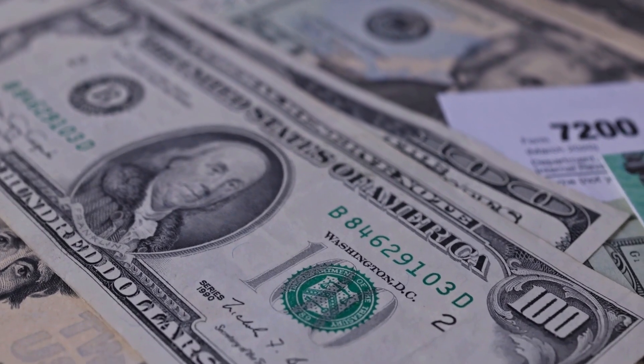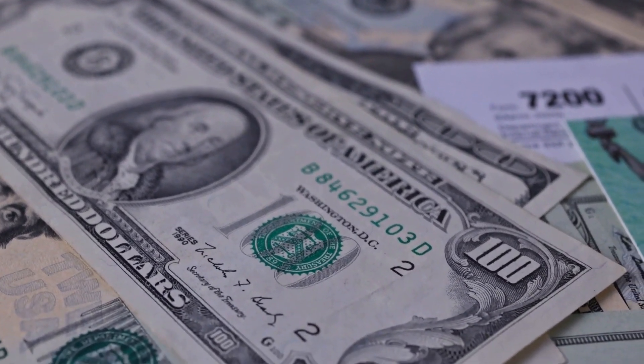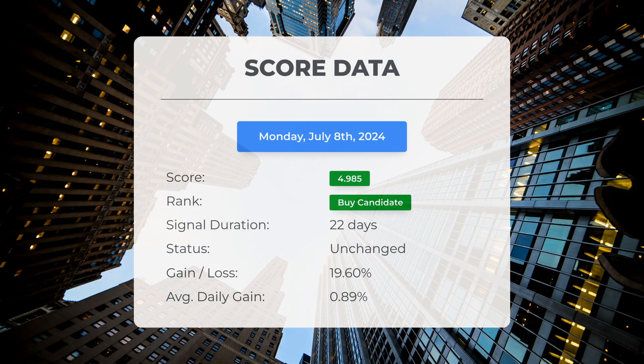Please note that this video is for informational purposes only and should not be considered as financial advice. Since June 5th, 2024, our system has ranked SOXL as a buy candidate, giving it a score of 4.99.